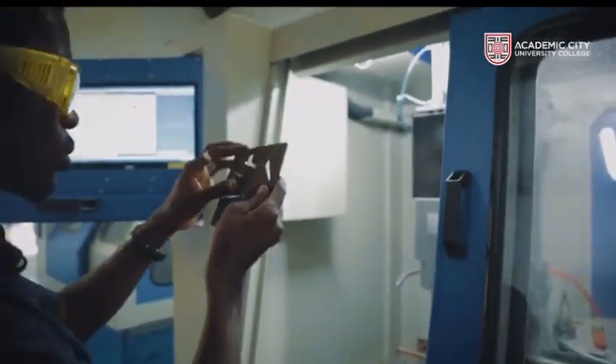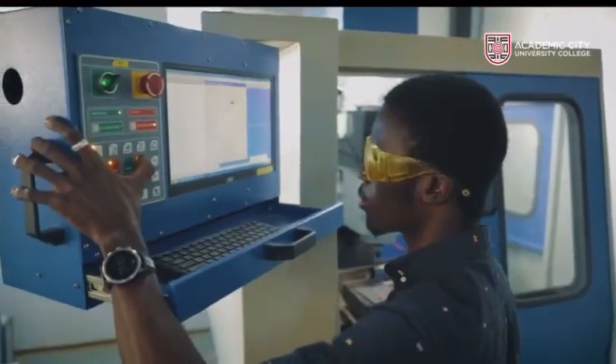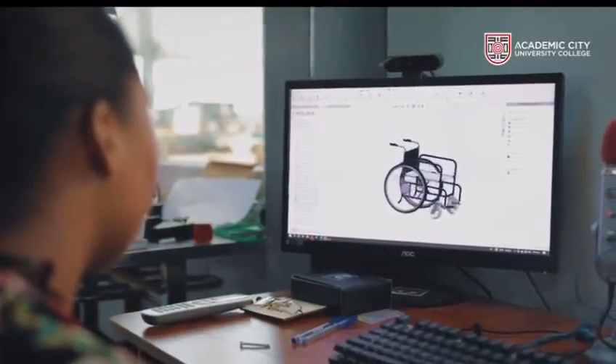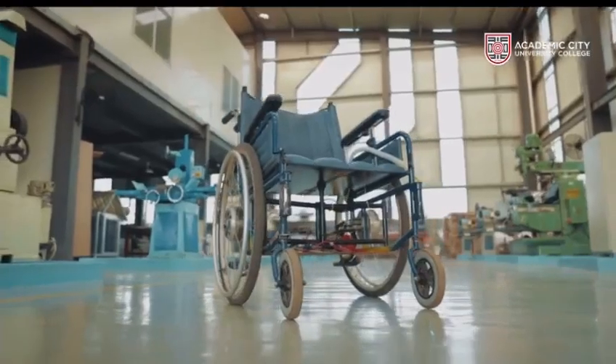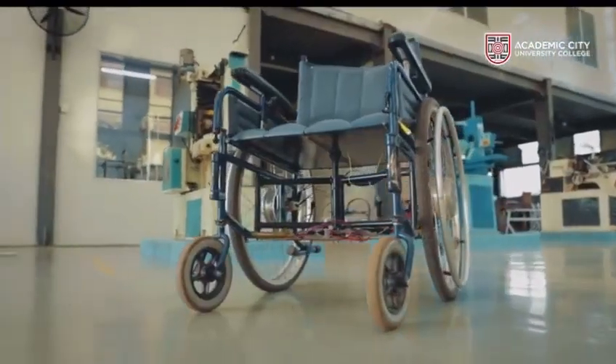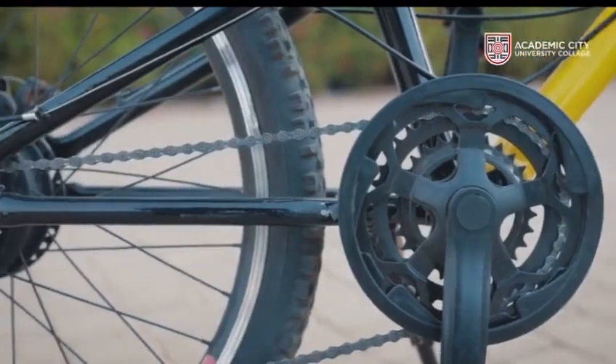An interesting thing about our company and its philosophy is the shared technology across all our products. The controllers that run the electric bike were initially designed to run electric wheelchairs, which shows that if it can safely run a medical device, you are safe using it.